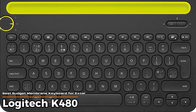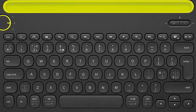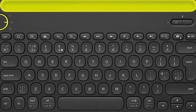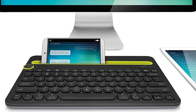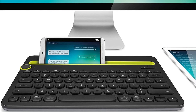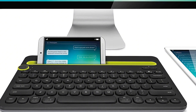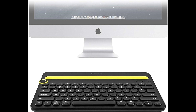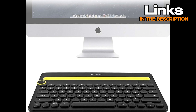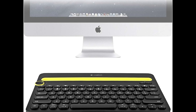Logitech K480 – Best Budget Membrane Keyboard for Excel. If you're looking for something simple, wireless, and budget-friendly, this one definitely stands out. It's compact and lightweight, so it doesn't eat up your whole desk – but just keep in mind it skips the number pad. One thing that's pretty clever is the dial at the top left – you can switch between three devices just by turning it. Like, you could be typing on your laptop, flip the dial, and now you're typing on your tablet. Super handy if you're juggling screens.